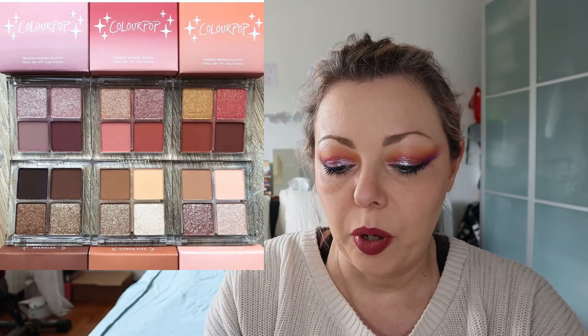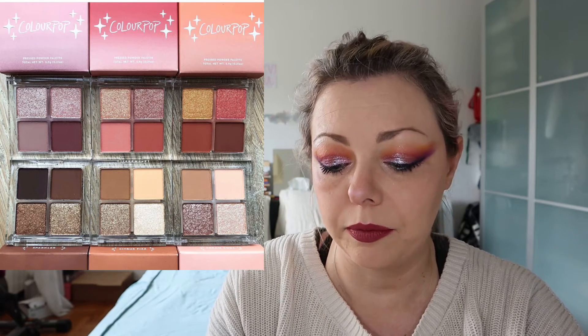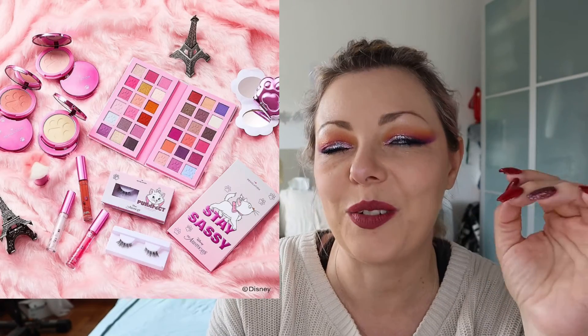Colourpop again — they have released six four-pan palettes. These are very cute neutrals. If you have the possibility to try them, try them because I think they are very cute. I will not, of course.